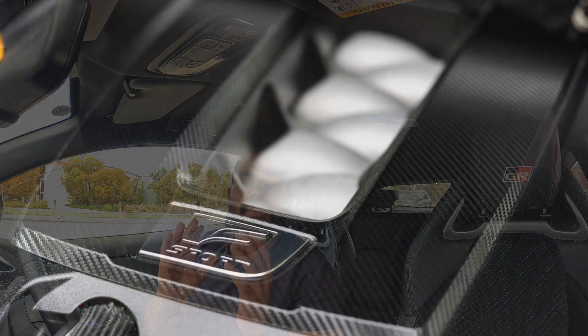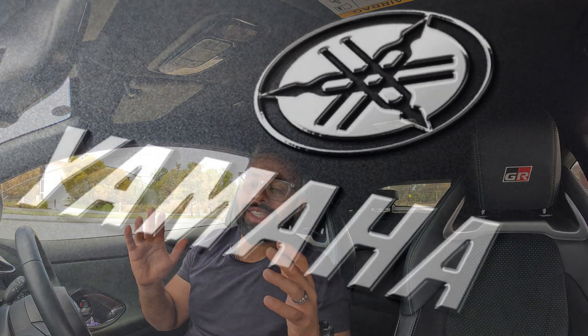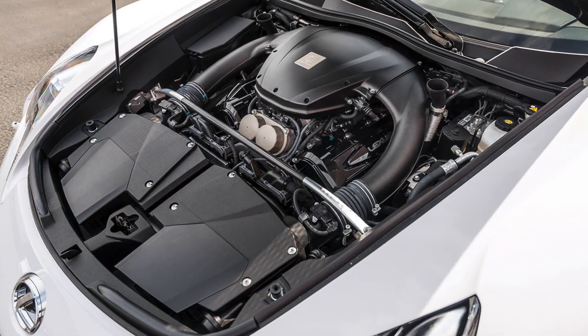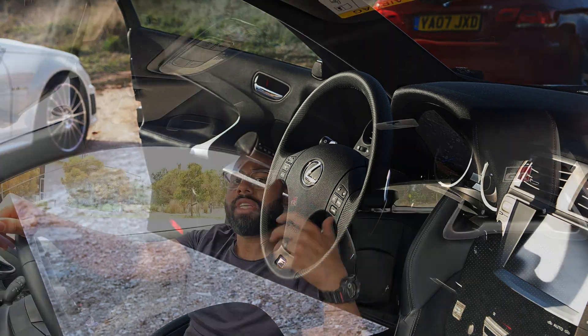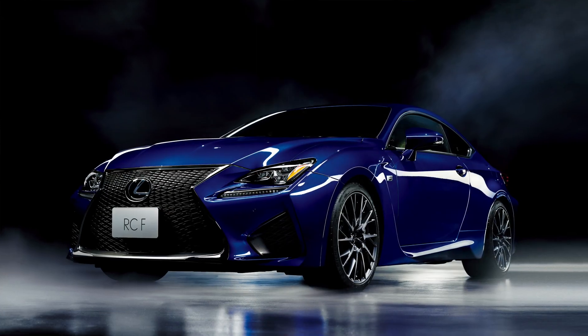So first of all, what is the 2UR GSE? It's a 5-liter naturally aspirated V8 motor co-designed by Toyota and Yamaha. Yamaha has been a technical partner of Toyota since at least the 1960s — they collaborated on many engines, including the LFA's V10 — and they did the cylinder head design and engineering of this motor. It initially came out around 2007-2008 in the Lexus ISF with around 417 horsepower. They then raised the red line and put it into the RCF and GSF with a power bump.